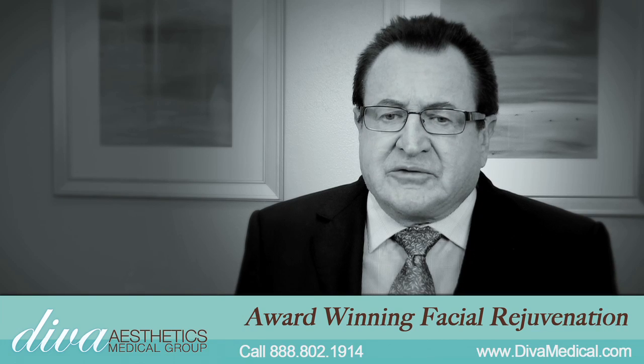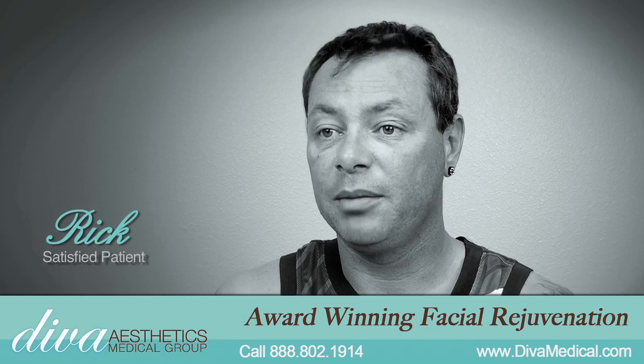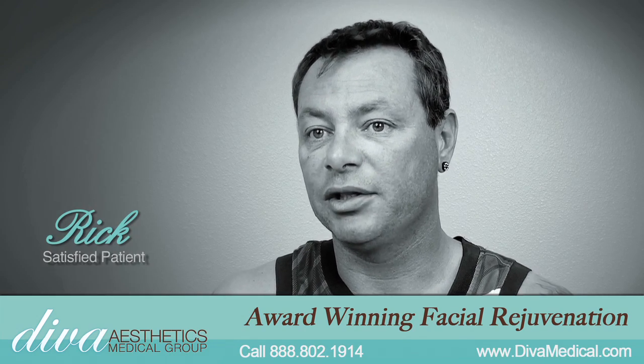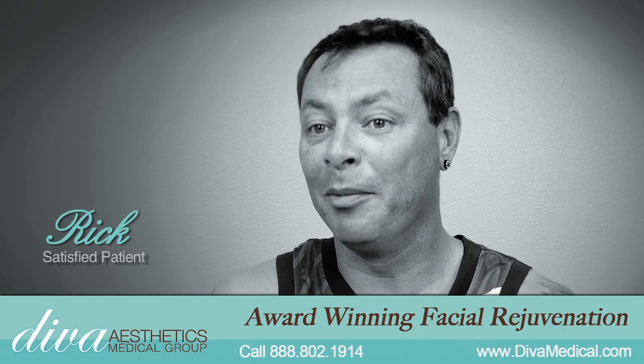We're getting dramatic, dramatic results, far better than I ever expected. The people that haven't seen me for a long time especially notice the change in my face — they're like, wow you look a lot younger. I mean, I'm a grandfather and I'm definitely trying to hide that fact.